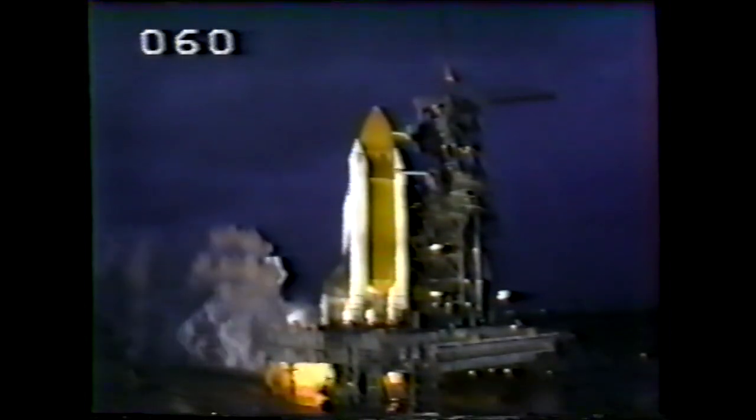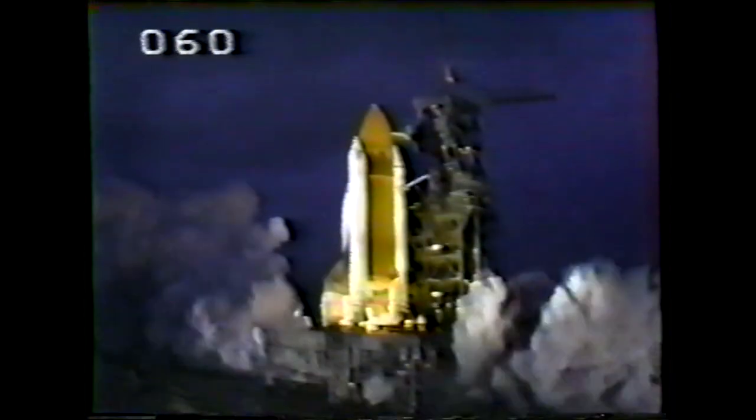4, 3, 2, 1. Ignition and liftoff. Liftoff of STS-51I and a commercial deploy and repair mission.